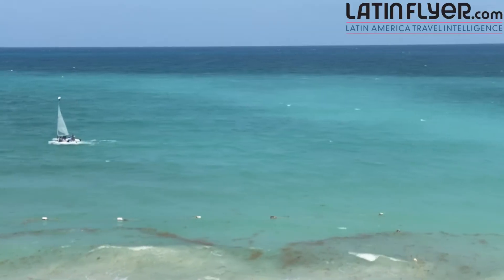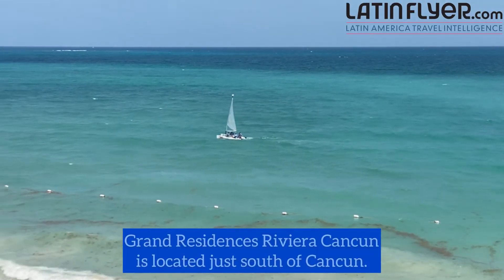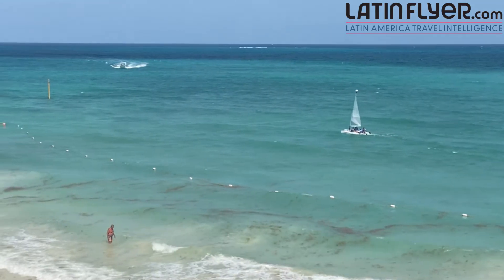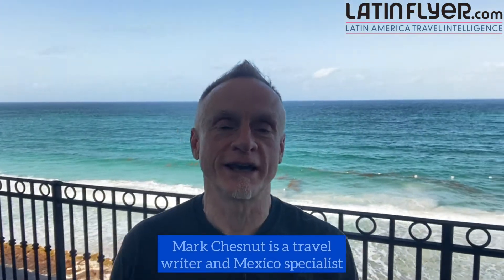I'm starting the suite tour out here on the balcony because this view is so spectacular I want to make sure that you see this. This is a very large balcony with a dining area — one of the best, if not the best view of any hotel I've ever stayed at in the Mexican Caribbean coast. You even have an open-air jacuzzi so you can really take advantage of the beautiful weather and the gorgeous view.